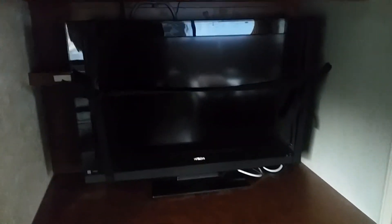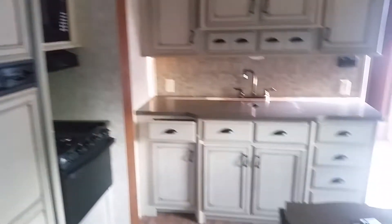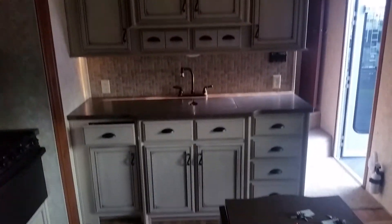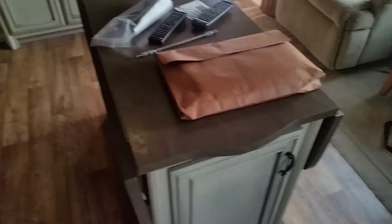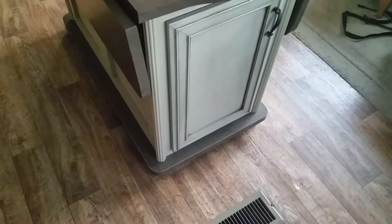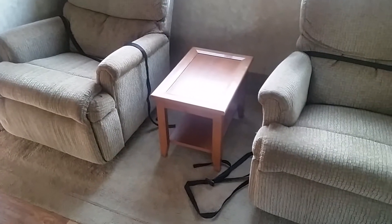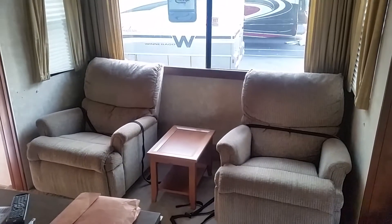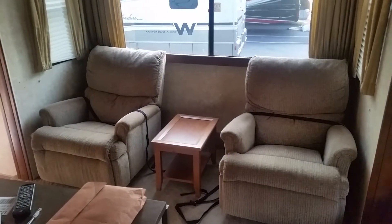We had a question in the past about storage behind the TV, and it doesn't look like this one has it — there's a DVD player up in there. There's a good look at that color; I kind of like it — that ash color. And there's your movable, on-wheels table. Looks like they even added their own little coffee table, which they left.